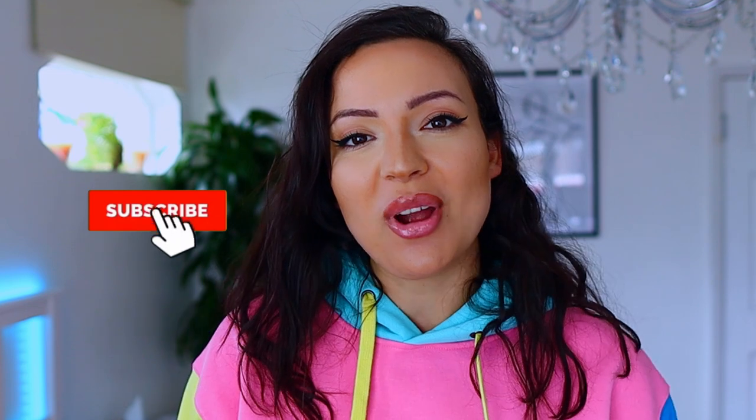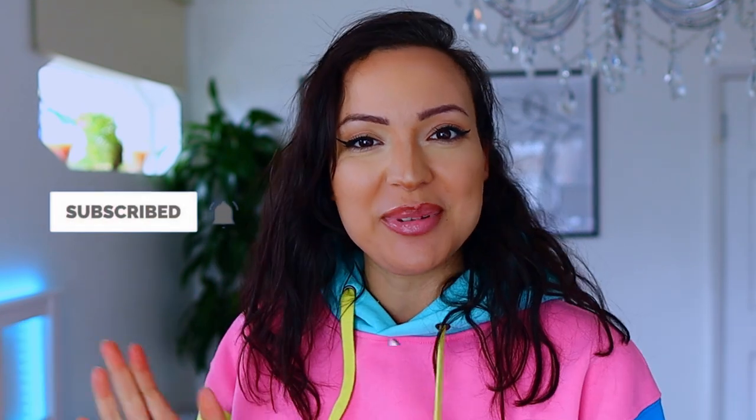Hello friends! Welcome back to my channel. My name is Iman. I suffer from hair loss and I use effective natural methods that are scientifically backed to help improve my hair loss. So if that is something that you are interested in, don't forget to subscribe and join this empowering community.